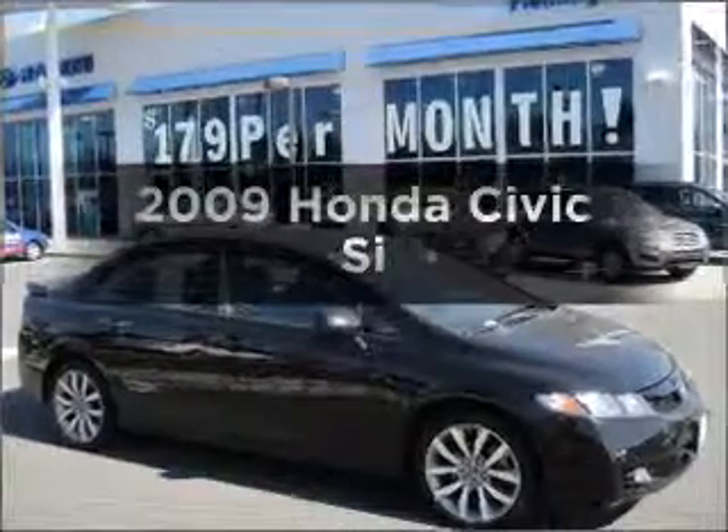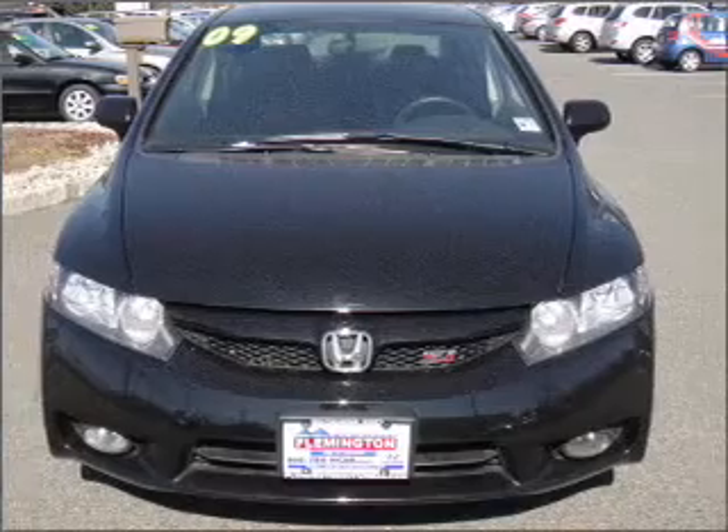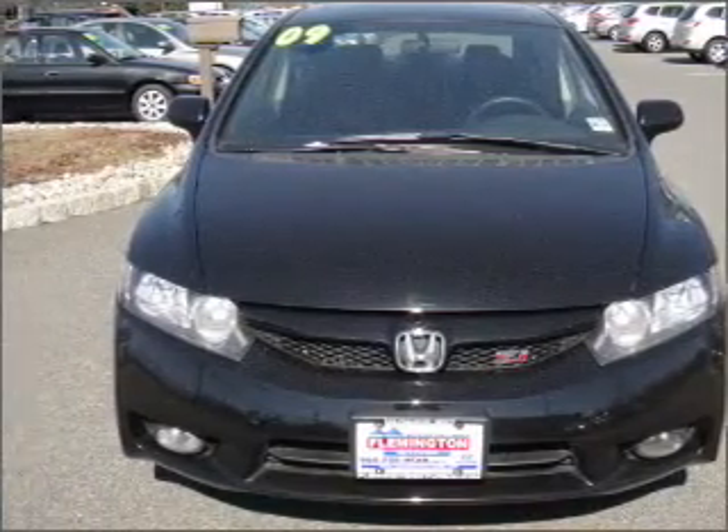Get noticed in this 2009 Honda Civic. This is the set of wheels you've been looking for, with an efficient four-cylinder engine that gives you more control with its manual transmission.